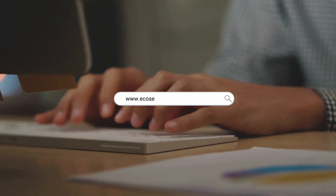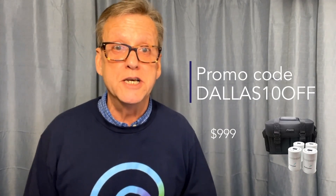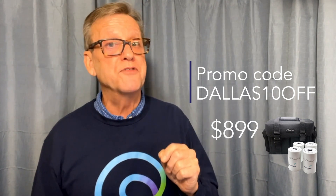But wait, there's more. Go to ecosense.io/product/EcoTracker and enter the discount code DALLAS10OFF to get 10% off the $9.99 regular price. EcoTrackers for every mitigation crew just makes sense. EcoSense.